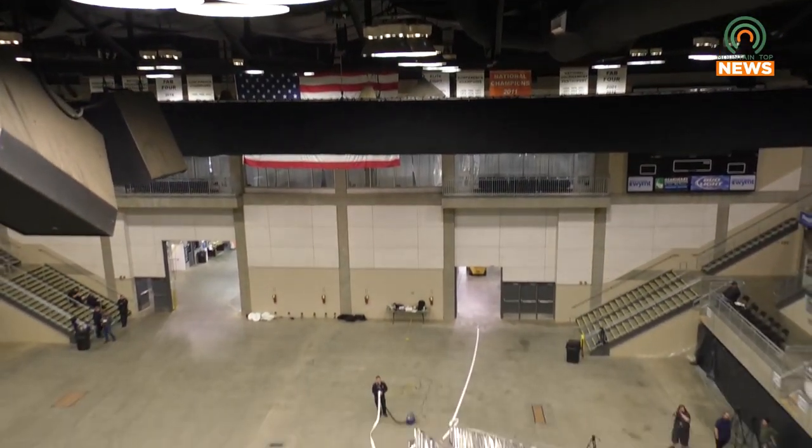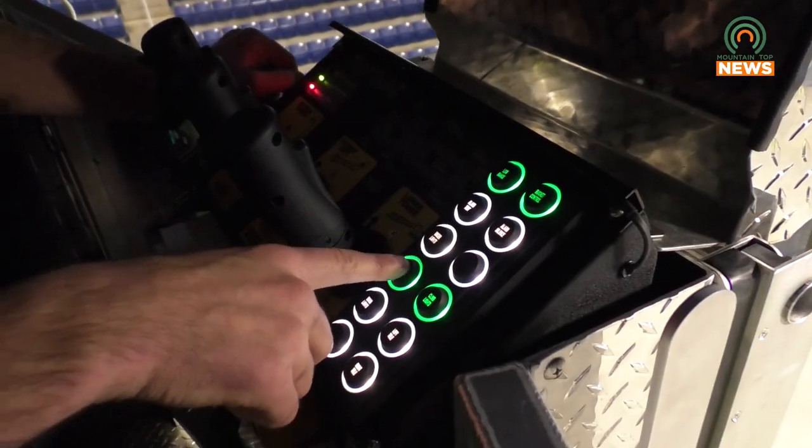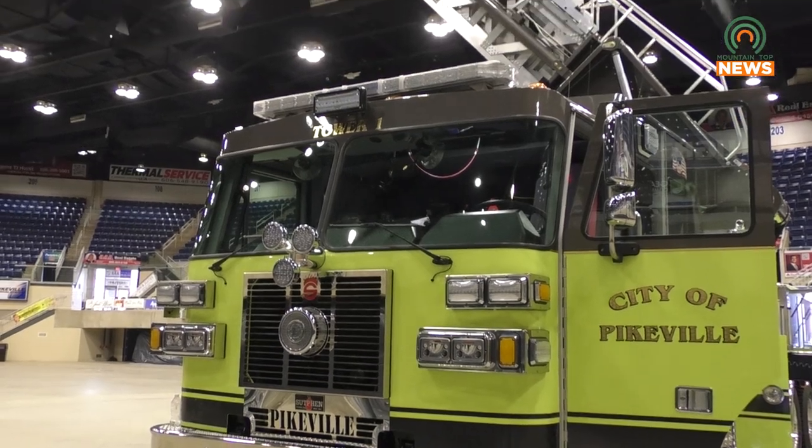The truck that it's replacing is a 1981 model. Every member of the fire department is receiving extensive training over a three day period. Tower One has been built with exact specifications to handle any kind of fire or rescue emergency. It has the largest pump that we have — 2,000 gallons per minute — so it can flow quite a bit of water and put out quite a bit of fire if we need it to.